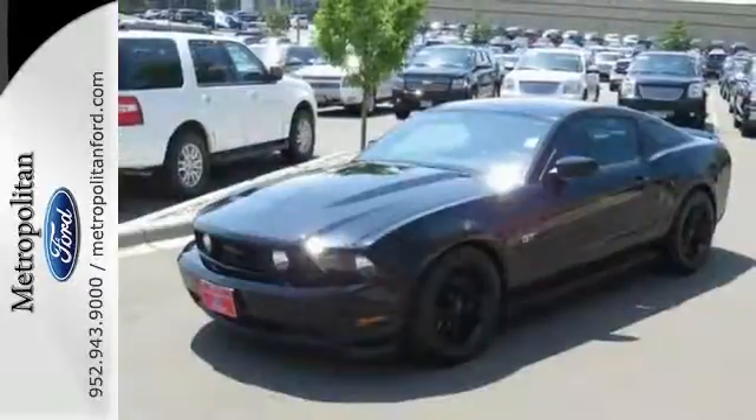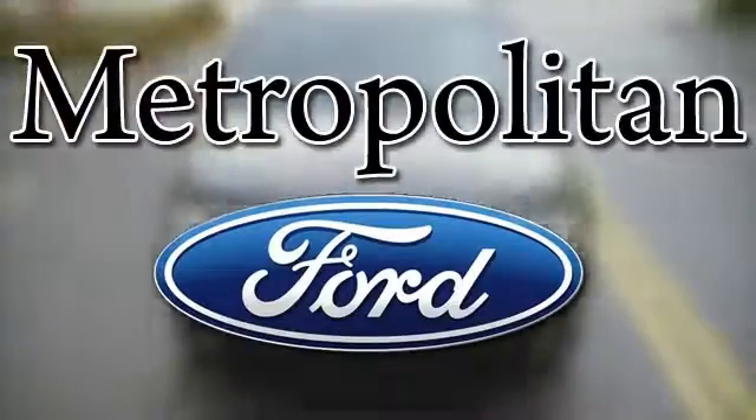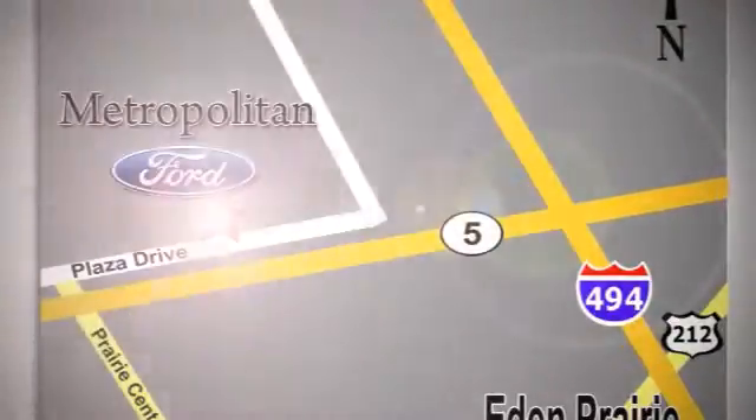It just needs a new home, so come take a test drive today. Whether you're buying today or just shopping at Metropolitan Ford, you can expect to experience something truly unique. Call or stop in today. We're conveniently located near 494 and Highway 5 in Eden Prairie.